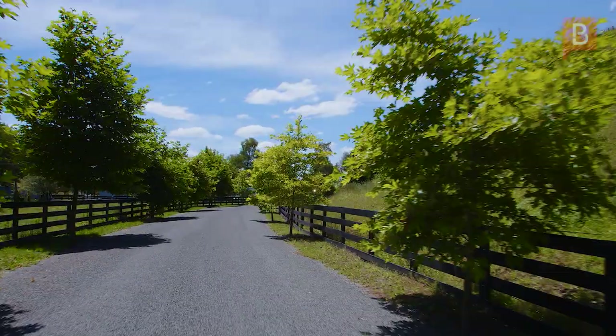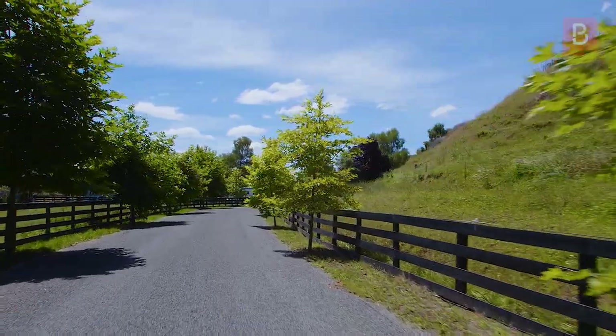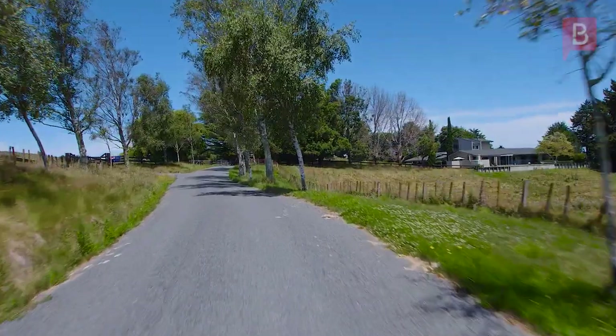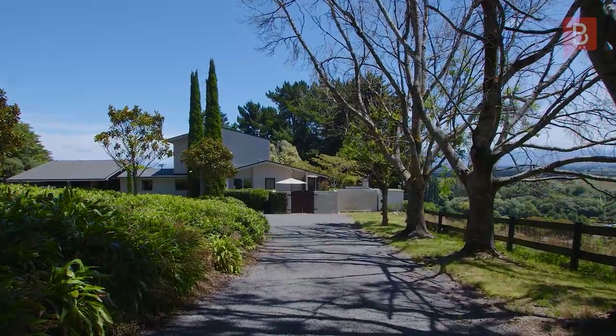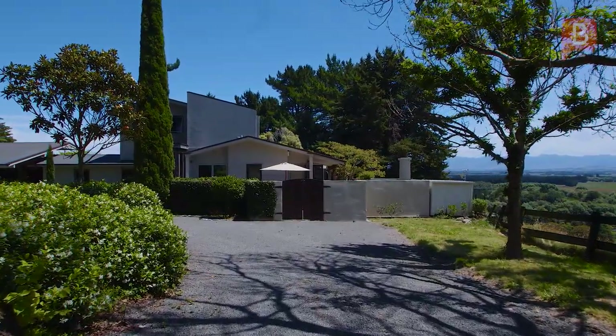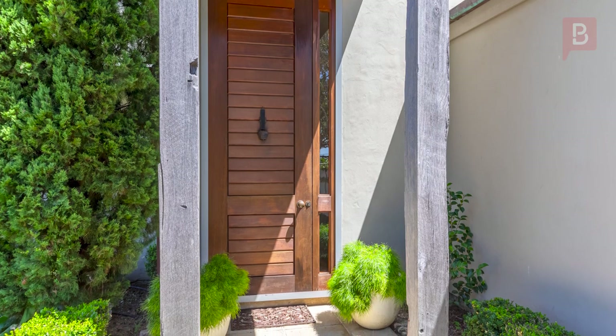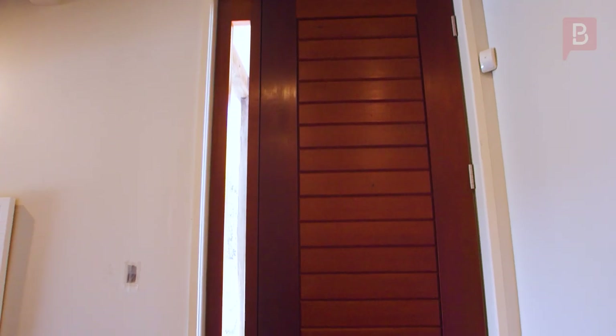Right from the driveway entrance you know you're being led to something special. A sealed tree-lined drive takes you up the hill, and you can't help but smile when you see the home and turn to take in the views. A beautifully designed entrance with a magnificent floor-to-ceiling door greets you, and as you step through, the wow factor continues.